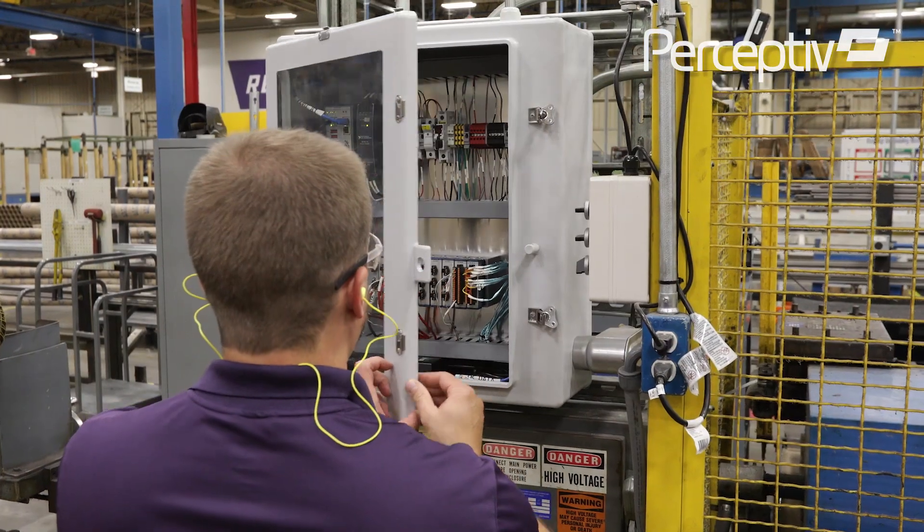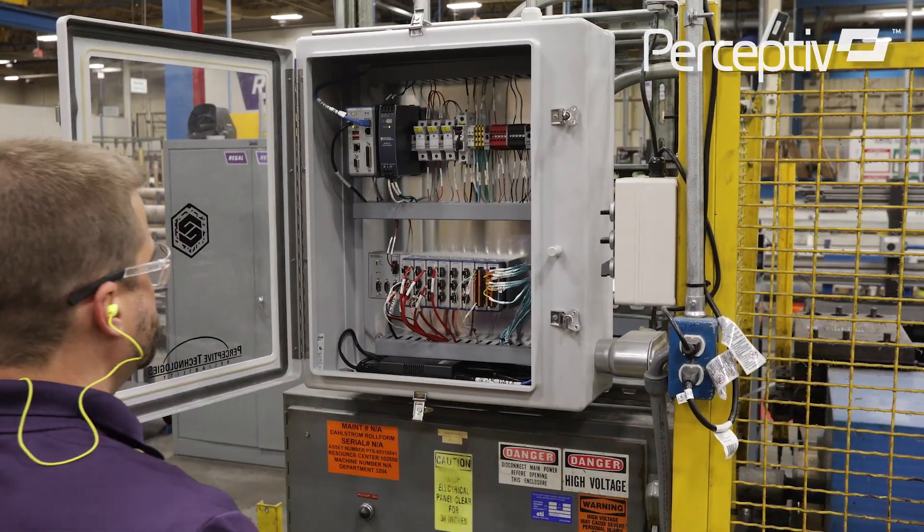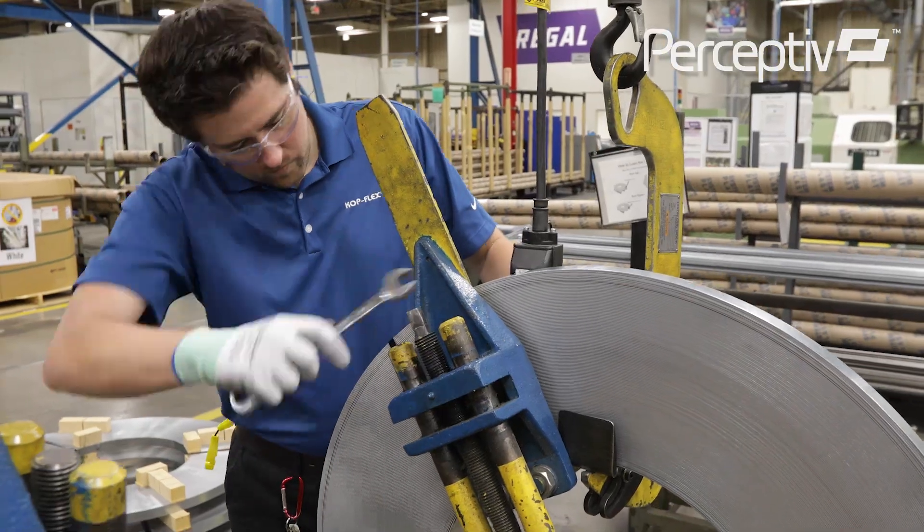This roll-forming machine produces products for material handling applications and is a critical part of this facility's production. An online monitoring system is being used to continuously measure and analyze machine performance.